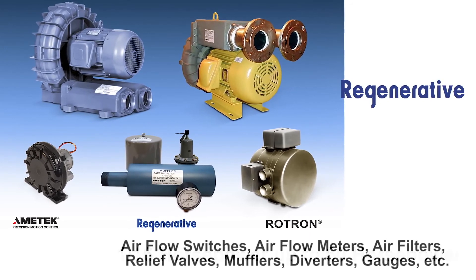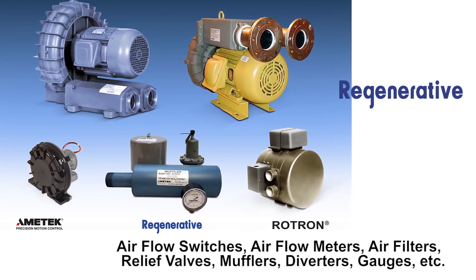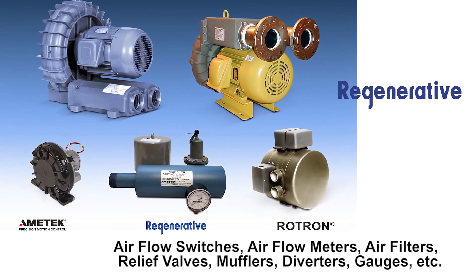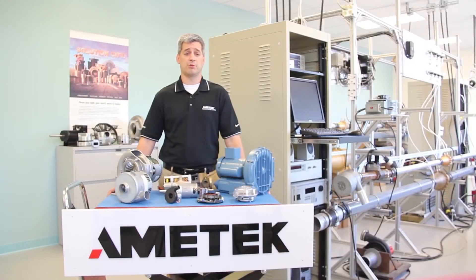The Rotron regenerative product line also includes various optional accessories such as airflow switches, airflow meters, air filters, relief valves, mufflers, diverters, and gauges. A key differentiating aspect of the Ametek Rotron regenerative blower line is our ability to not only customize a blower or system for your application, but also the option to have a blower supplied with a unique and proprietary ChemTuff surface treatment process. The ChemTuff option allows the Rotron regenerative blower to have outstanding chemical and abrasion resistance, increased hardiness, and a permanent dry lubricity.